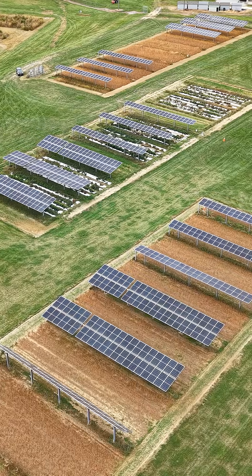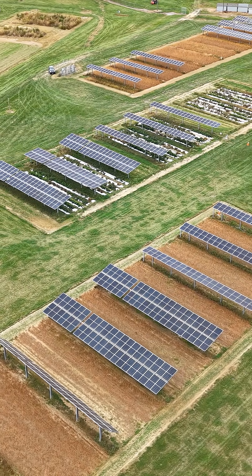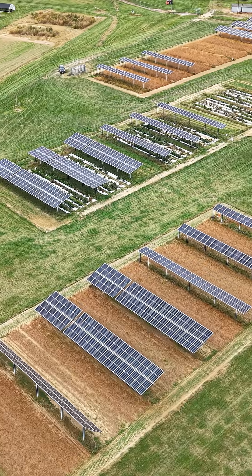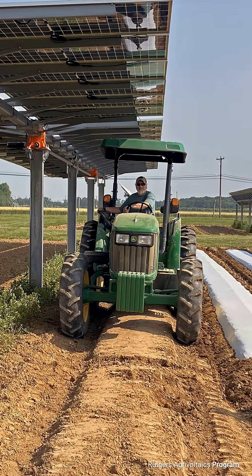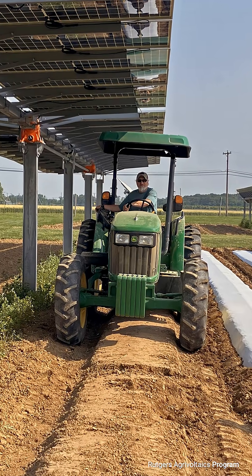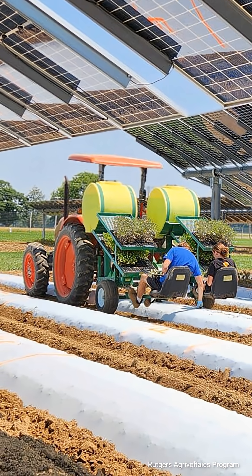Agrivoltaics is a relatively new concept, made possible through innovations in the solar energy field. It's now possible to space the panels out far enough that you can get in between them with farm equipment, and the lighting level down below is uniform enough that you get actually good crop performance as well.